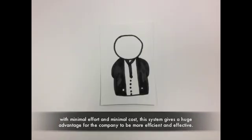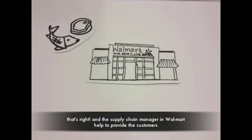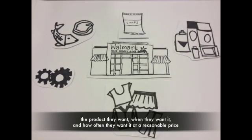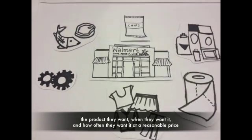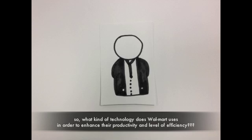With minimal effort and minimal cost, this system gives a huge advantage for the company to be more efficient and effective. The supply chain manager at Walmart helps provide customers the product they want, when they want it, and how often they want it, at a reasonable price — while still managing to increase their profit margin.